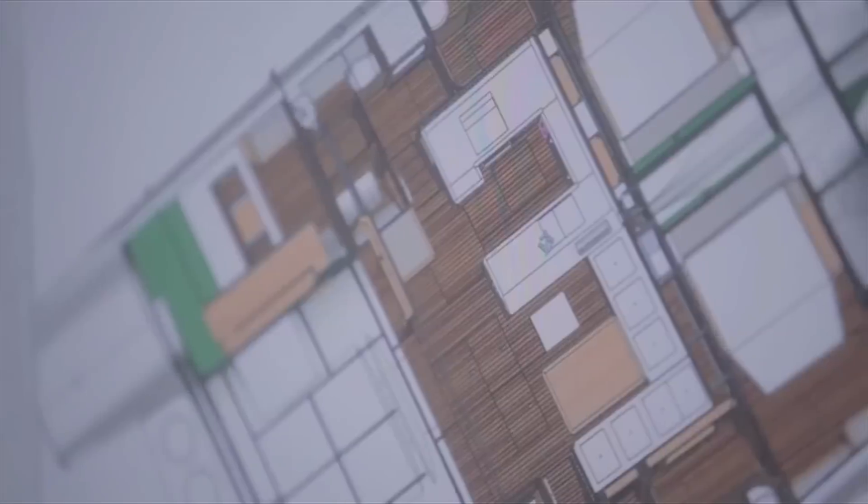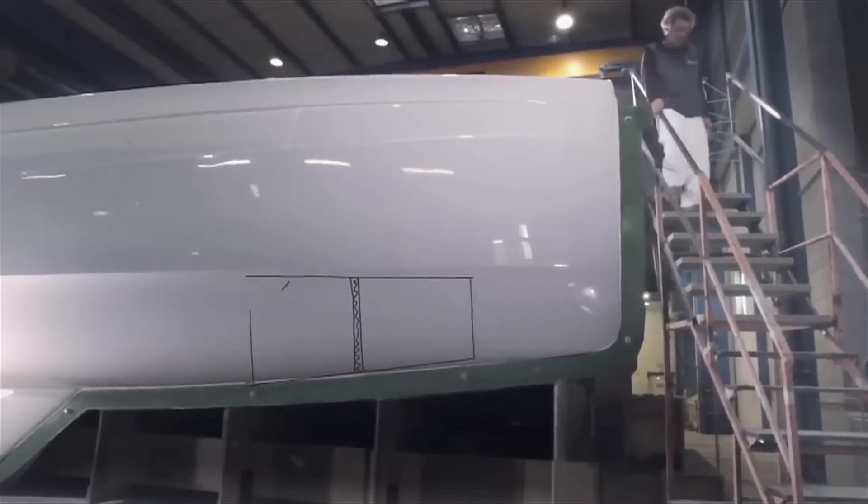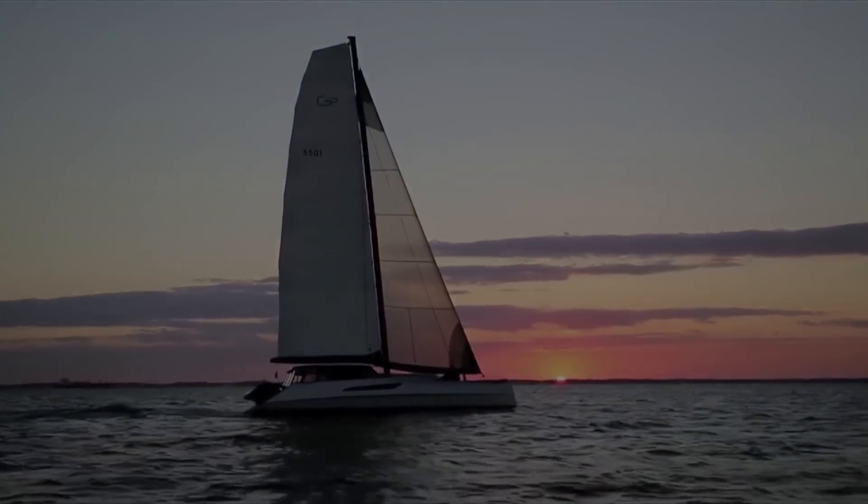Multi-hulls are coming online with production builds, really legitimate designs, legitimate construction techniques — and that's really kind of changed and opened up the whole world of production multi-hull ownership and buying.